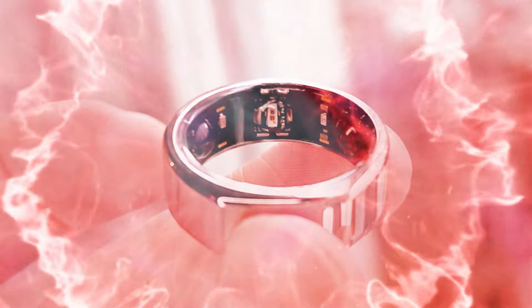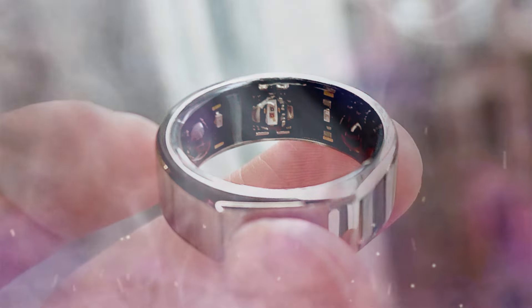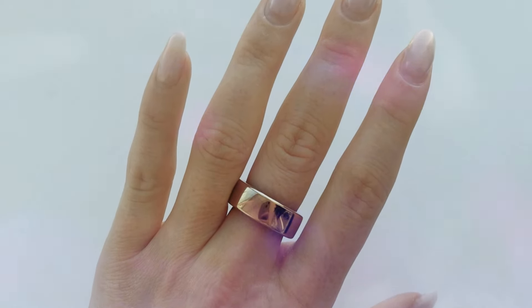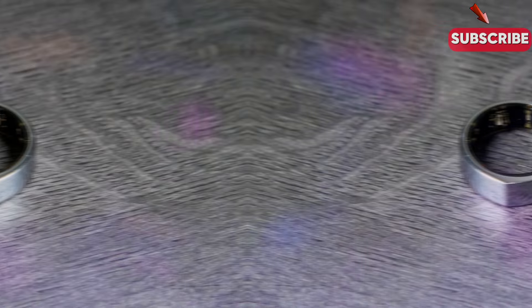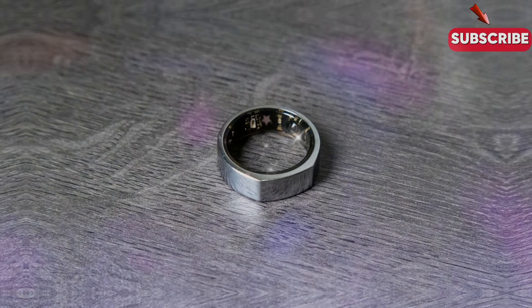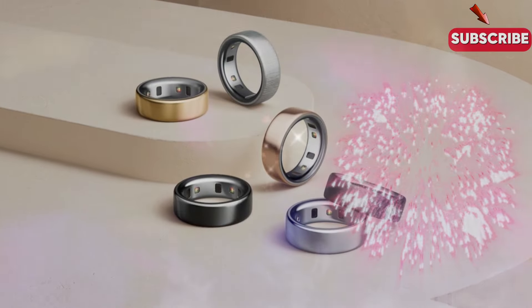The Oura Ring 4, the newest addition to the Oura wearable device family, is a significant upgrade from its predecessors. Designed to monitor and track a wide range of health metrics, this sleek and stylish ring offers a more comprehensive and accurate health tracking experience.